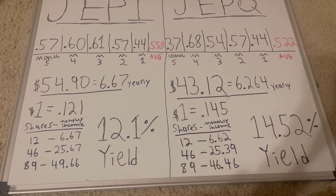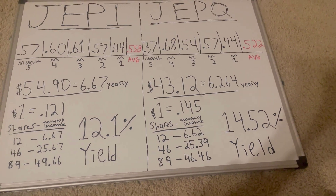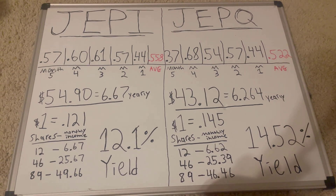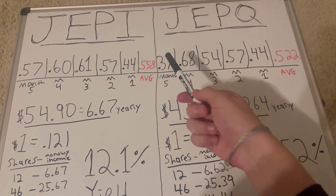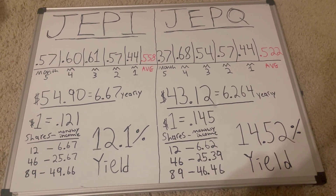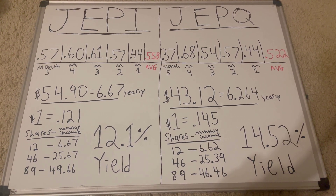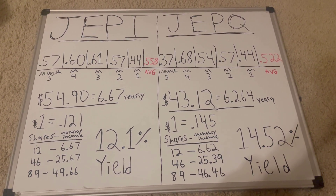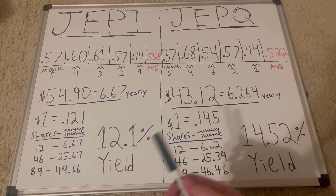The yield is 12.1% for JEPI and JEPQ is 14.52%. As you know, every month it's different, so the best way to estimate how much it's going to be is just by averaging them all together. With this market volatility, it really helps out JEPI and JEPQ's strategy because the market hasn't just kept going up — it's been fluctuating up and down, and for covered call ETFs, that's really good.